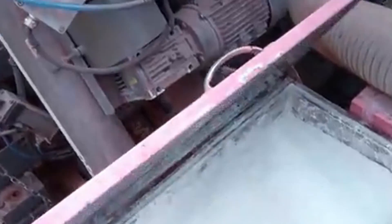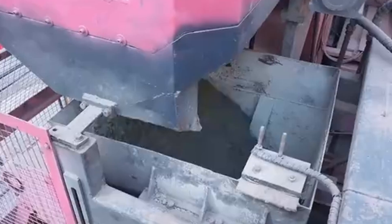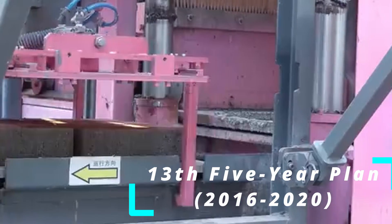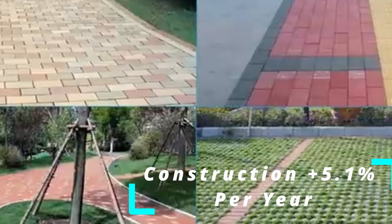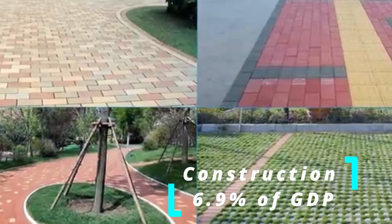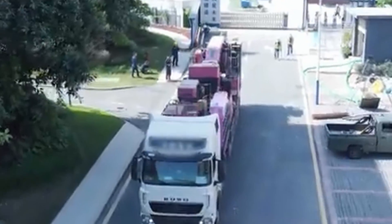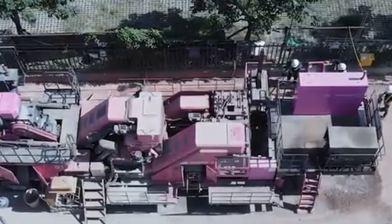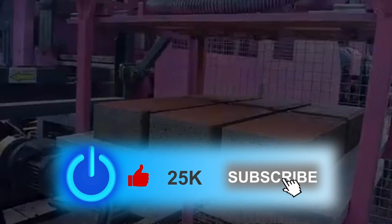China's construction industry is important to the country's economy. During the 13th Five-Year Plan period from 2016 to 2020, the sector expanded by 5.1 percent annually in added value, accounting for over 6.9 percent of gross domestic product (GDP). Robotic technology may change the face of the world of construction — in the hands of a skilled crew, the sky is the limit as to what they can accomplish.